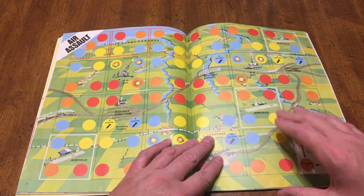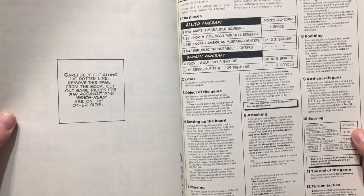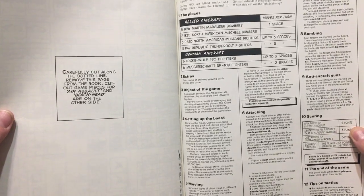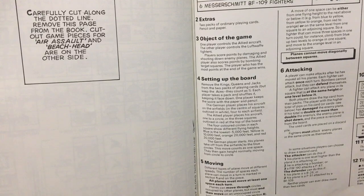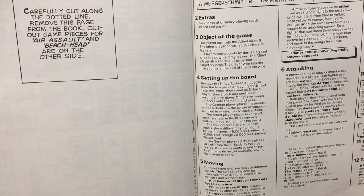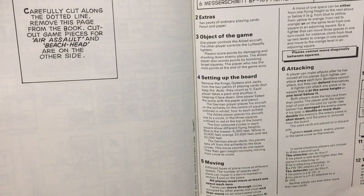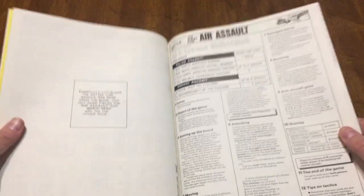AAA guns, airfield, and you've got a bridge. Let's see what units we got — bombers, Mustangs. Object of the game: one player controls the Allied aircraft, the other player controls the Luftwaffe fighters. Players score points by damaging and shooting down enemy planes. The Allied player also scores points by bombing target squares. The player who has the most points at the end of the game wins.